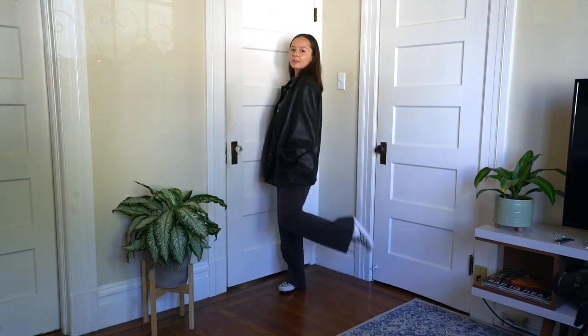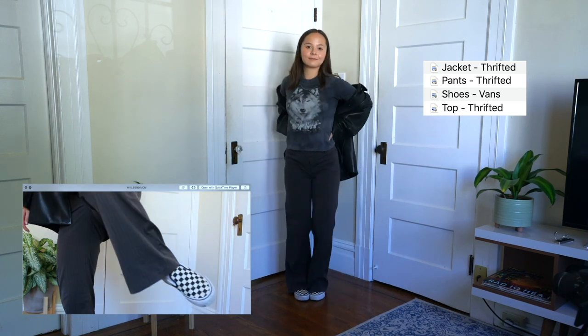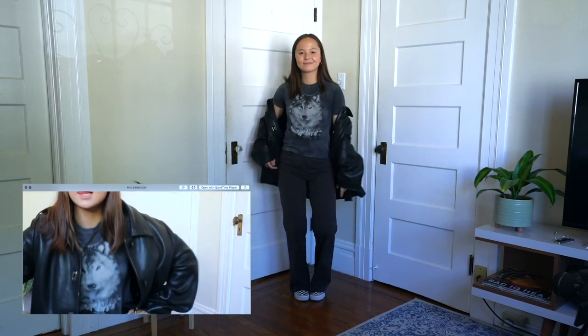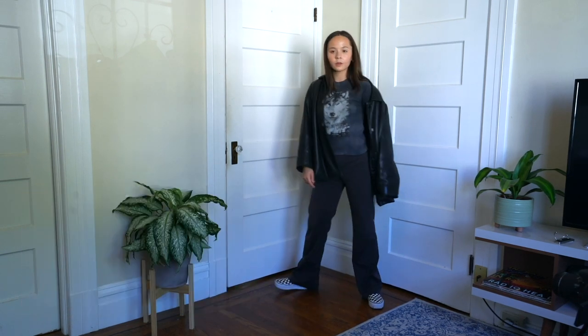This is a full thrifted look. I have my thrifted leather jacket, this wolf t-shirt that I got in New York, and my thrifted work pants along with some Vans that weren't actually thrifted. But this is such an edgy look, perfect for fall.